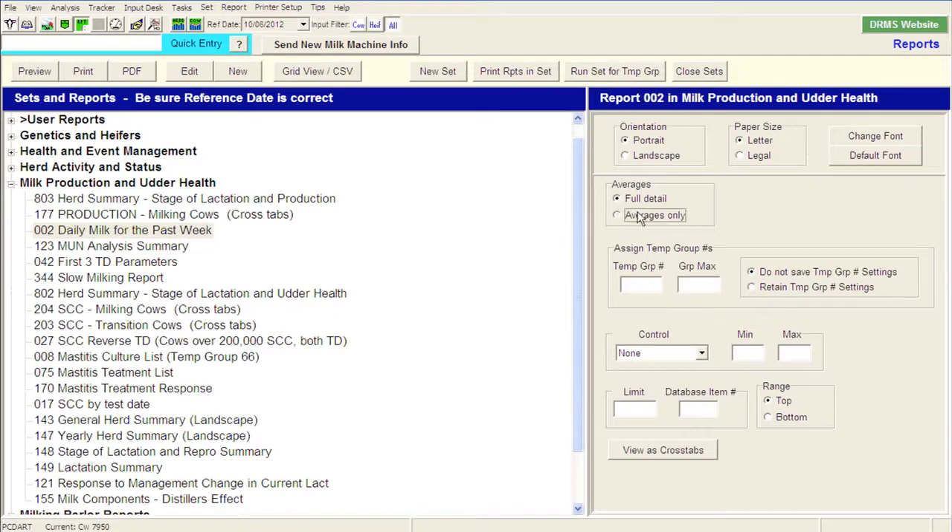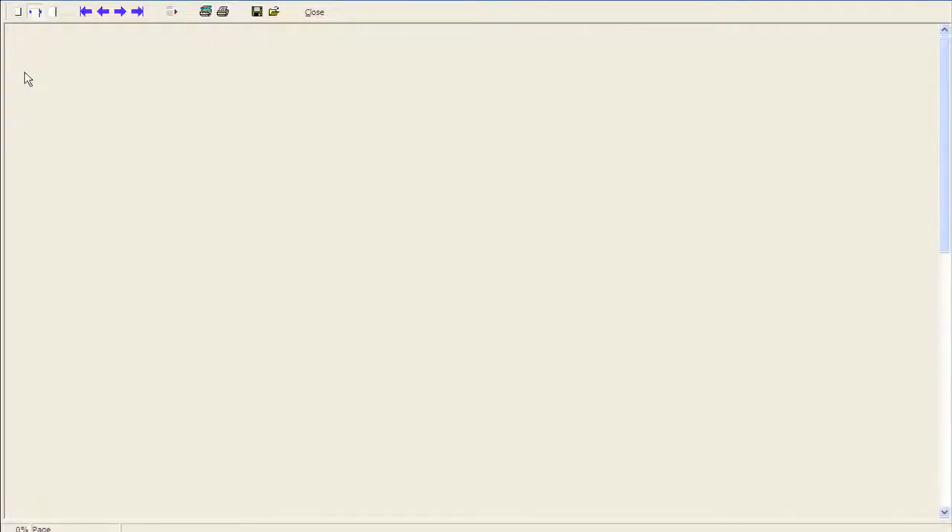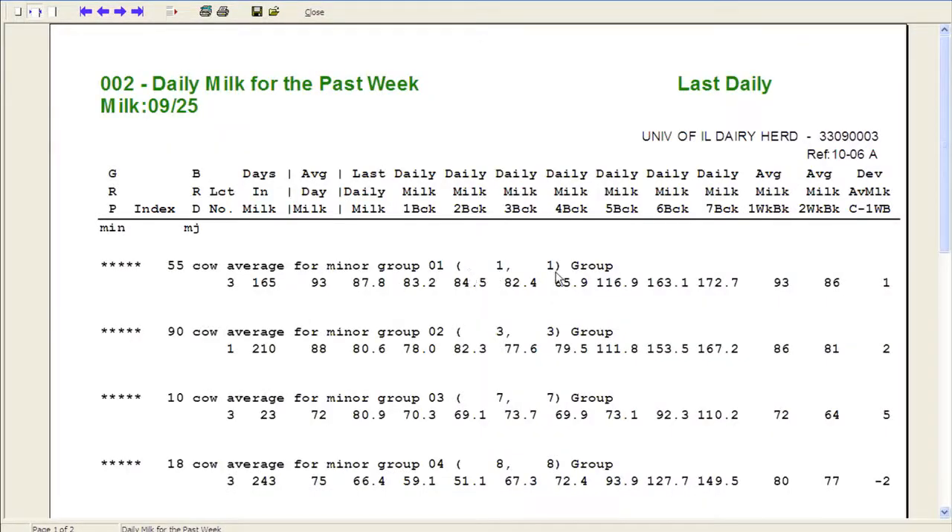I'm going to close it down and break it out by averages using these run-time controls. Group one is our lot one that can hold about 64 cows; we only have 55 in there currently. The last daily milk weight they were at 88 pounds, one day ago they were 83, and a week ago they were at 93 versus 86. I notice there are readings of 163 and 172 — something happened to the milk meters six and seven days ago, and maybe even five days ago, so something was going on with the milk meters that you want to be able to check.